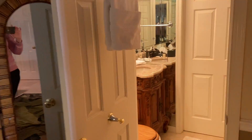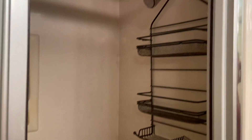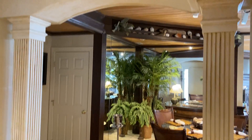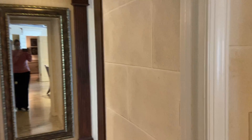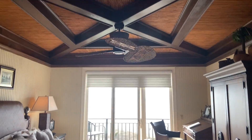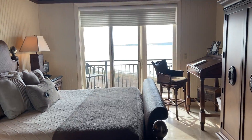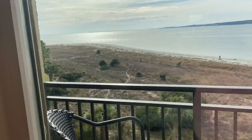And there's a full bath here. Another porch to enjoy here as well.